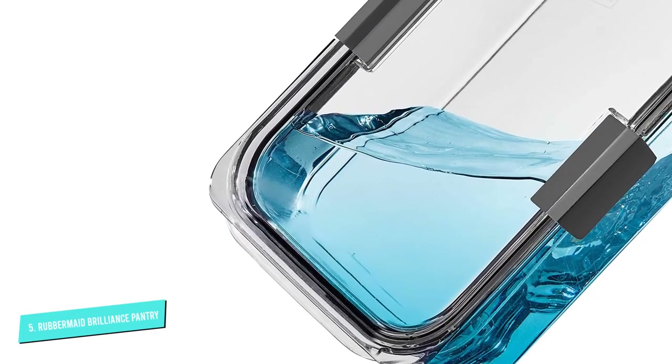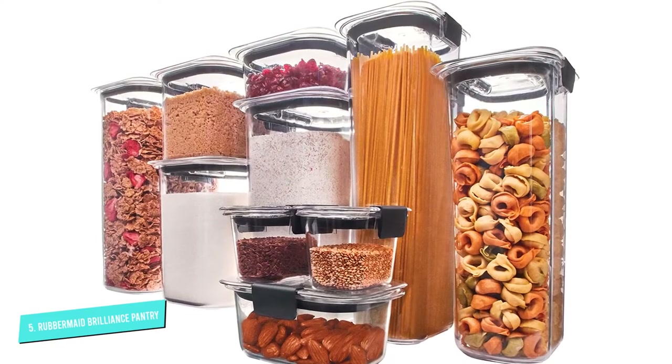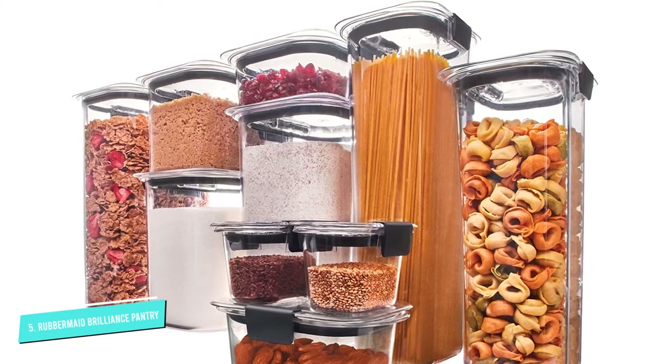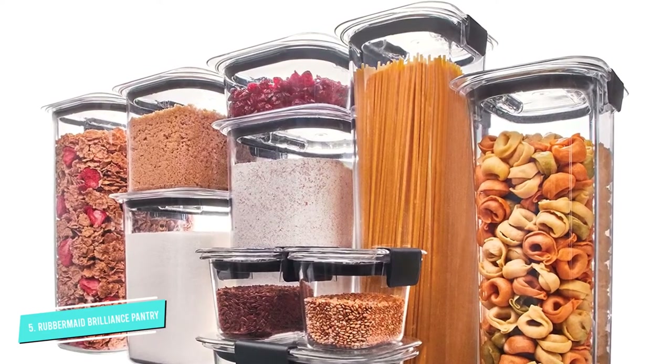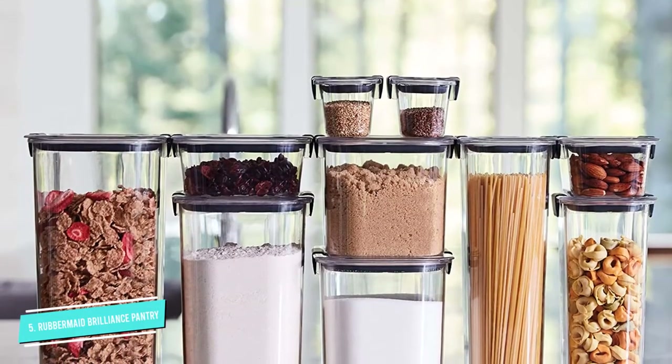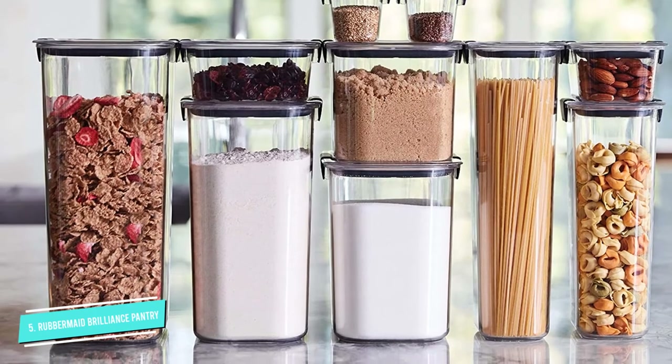The containers can be stacked to minimize storage space, something made easier by their rectangular shape. The plastic is freezer-safe and BPA-free, and it can be cleaned in the dishwasher on the top rack. The Rubbermaid containers are very durable and come at a reasonable price compared to other brands that are not as sturdy.